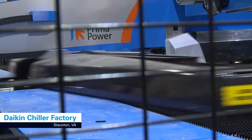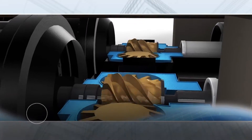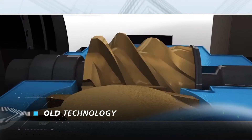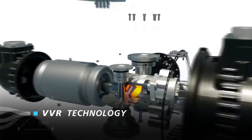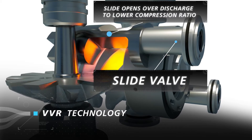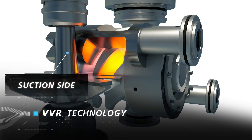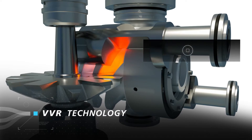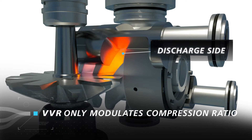How does Daikin's groundbreaking VVR technology work within the Pathfinder air-cooled screw chiller? In a traditional screw, when gas enters the flute of the screw, it gets compressed along the entire length and is also compressed at a fixed compression ratio. With VVR technology, a slide valve is added to the discharge side of the compressor, allowing us to vary the compression ratio by letting the gas escape sooner before it gets fully compressed. Unlike a traditional screw that uses a slide valve on the suction side of the compressor — which modulates capacity and does so less efficiently — VVR technology uses a slide on the discharge side of the screw, which does not modulate capacity at all, only compression ratio.